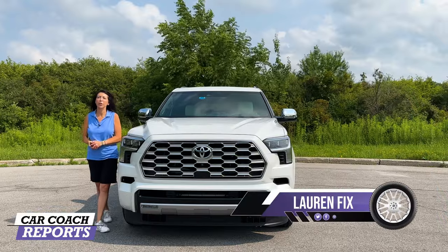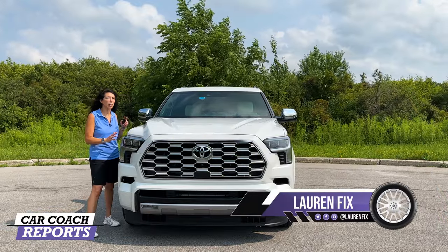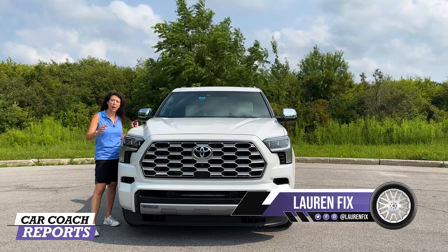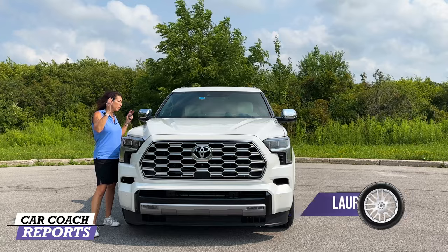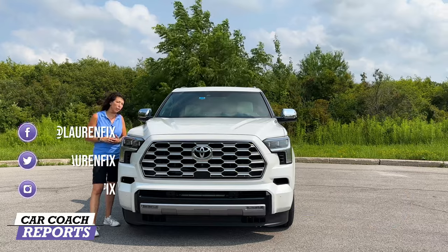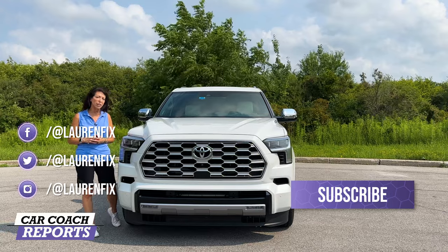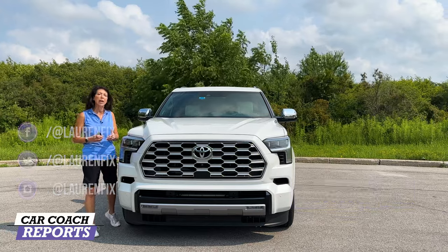Welcome back to the channel, I'm Lauren Fix, and this is a 2023 Toyota Sequoia — the Capstone edition, the top of the line. There are other trim levels, but this one comes standard with the hybrid drivetrain, which means you're going to get good fuel economy for a vehicle of this size, plus a lot more.